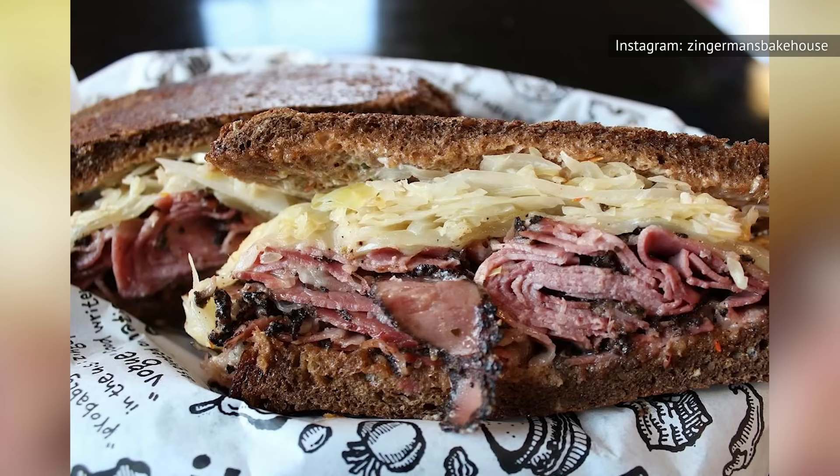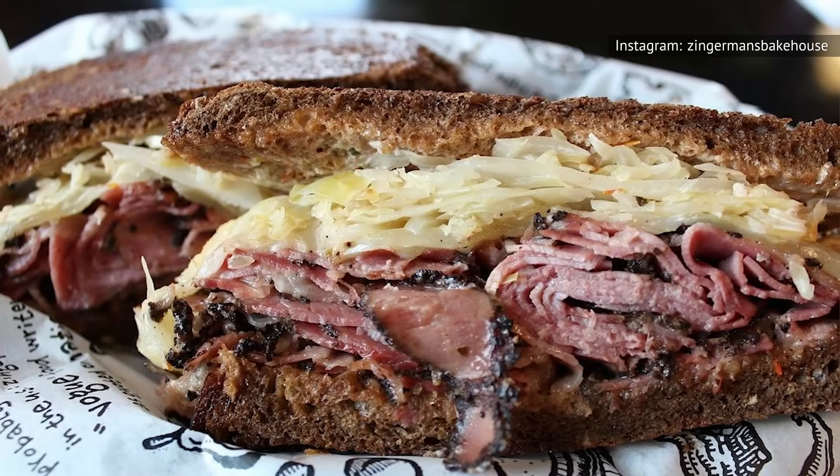For those feeling adventurous, the deli has some surprisingly unconventional offerings on the menu, like the Brooklyn Reuben, that's made with pastrami and served on pumpernickel bread.